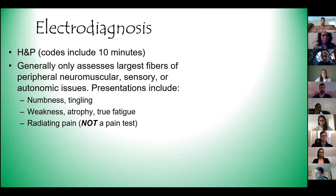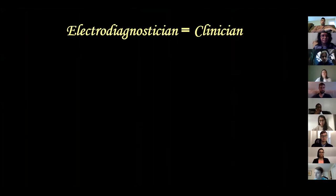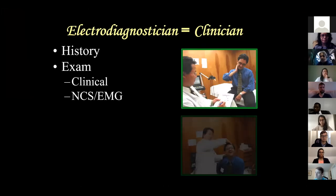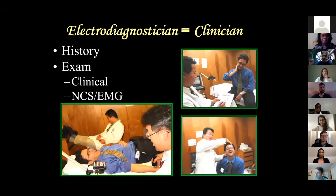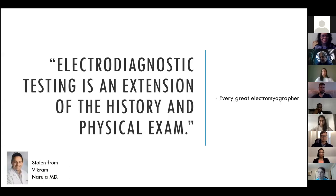Because there are shocks and needles involved, there are some people who may opt out of the test. Basically, you're a clinician, not a technician. There is a technical component to our encounter, but you're a clinician - so you do a history, you do an exam, broken into a clinical exam and also the electrodiagnostic part. Electrodiagnostic testing is an extension of the history and physical exam - said by every great electromyographer. This is an extension of your physical exam; it's not on its own.